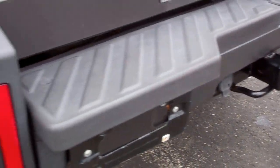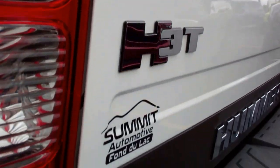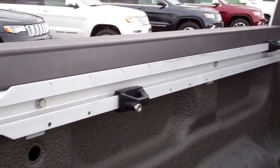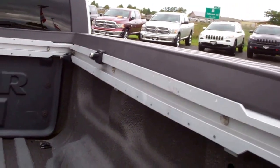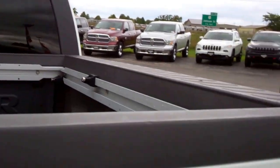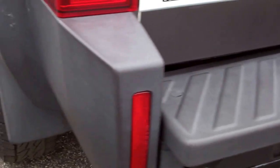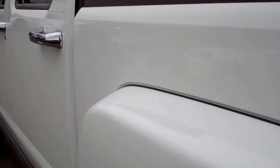It has a full towing package which includes a receiver hitch and wiring. The tailgate is in excellent condition — I don't see any dents or dings. It does have a pretty nice spray-in bed liner and the rail system with cleats that adjust for tie-downs. The tailgate is real light and easy to put up. There are no dents or dings on the rear bumper, and down this side of the truck is just as clean as the other side.